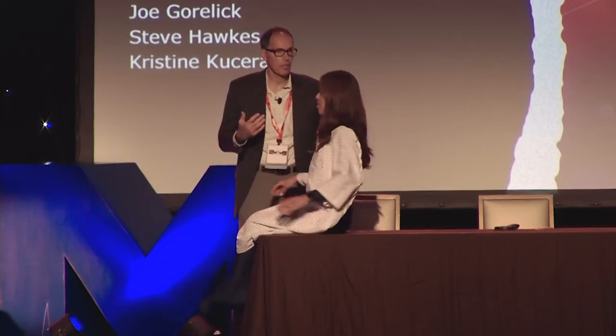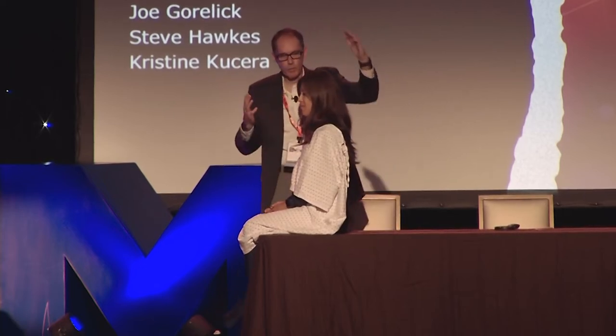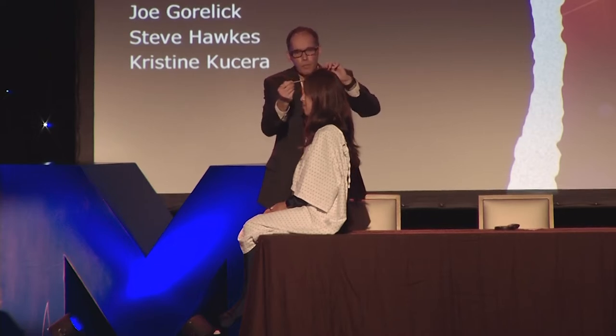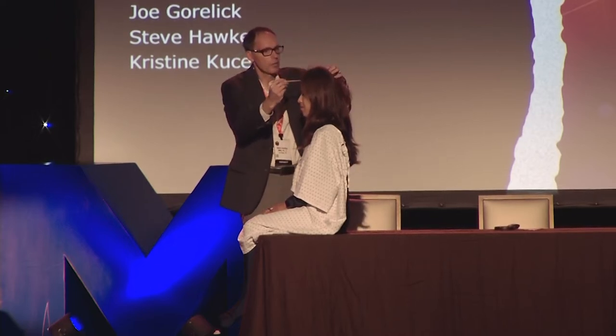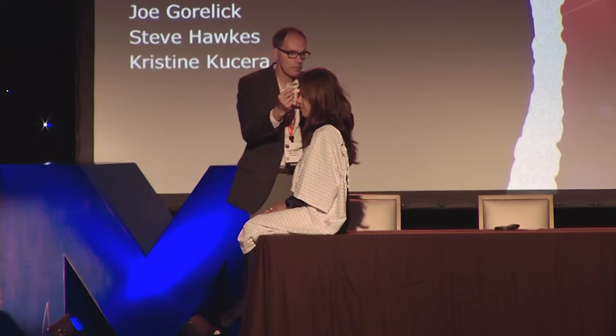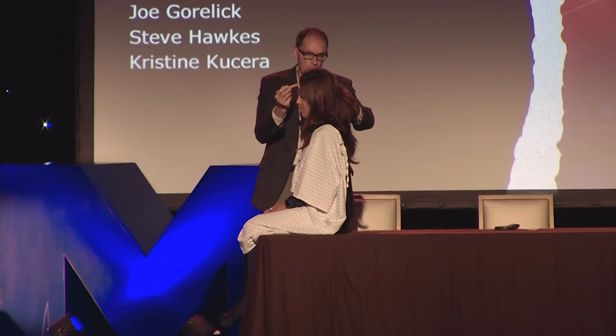I usually come from behind the patient and always start at the top, working my way down. If they have specific things they want looked at, I look at those first and then start the full body exam. I use a cotton swab applicator for the hair, parting it and working my way on one side. Then I go right to the ear and look at the posterior part and as much inside the ear as I can — we've seen plenty of skin cancers inside the ear.